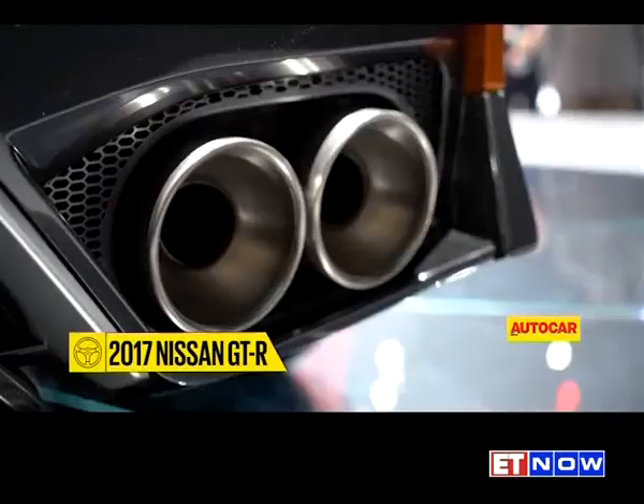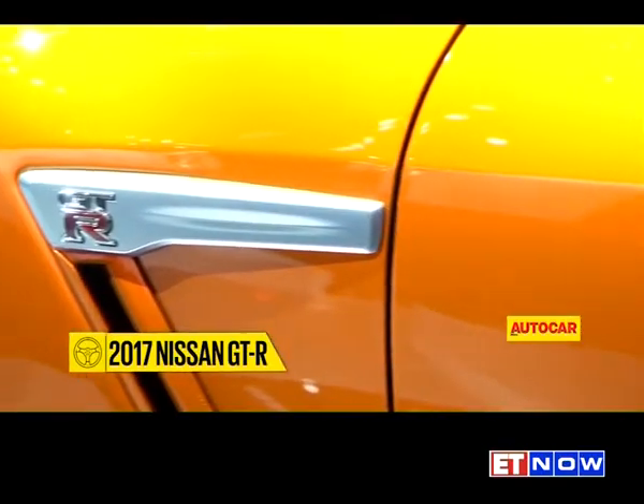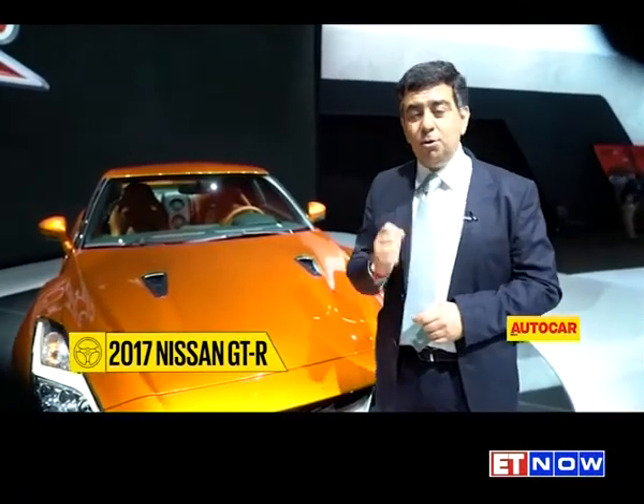September this year is what Nissan says — they're going to finally launch the GTR. Nissan hopes this hero car will give a leg up to the Nissan brand, which has been struggling quite a bit in the Indian market. And some other news: one of the first customers is going to be John Abraham.